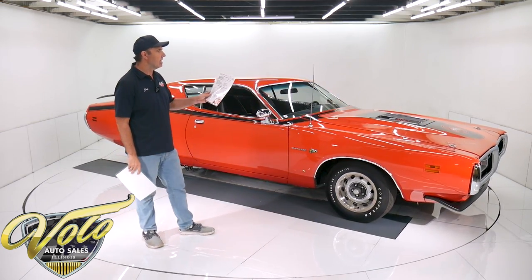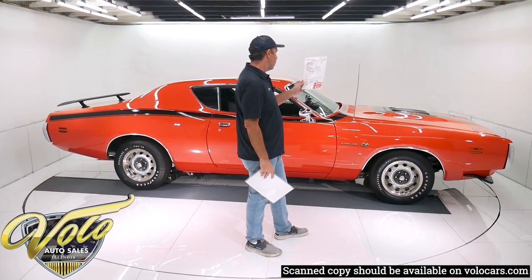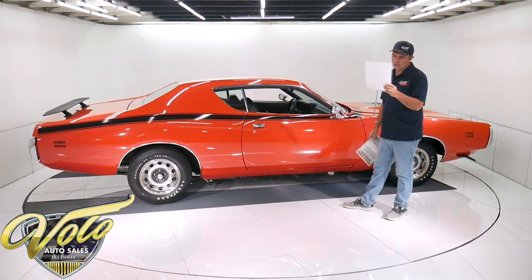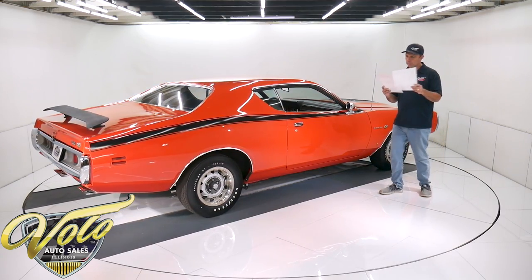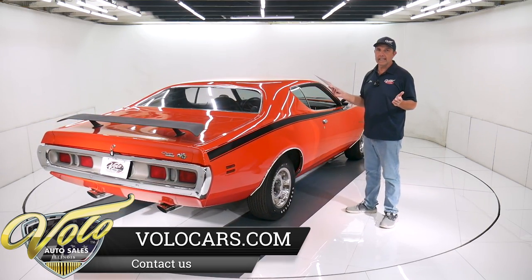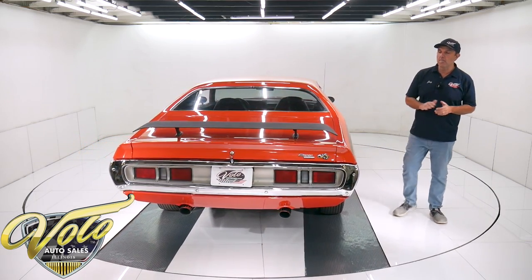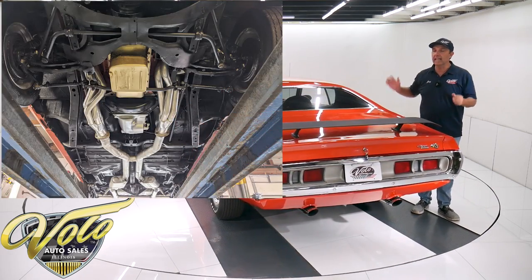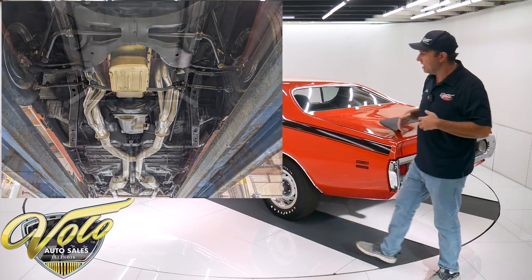Real quick here. This car is in the Super Bee registry. The trim tag has been decoded — it was born with the 383, four-speed, Super Bee, Hemi orange color, has the build date of the car and some other miscellaneous info. This document that came with the car says one of 12 Hemi orange four-speeds built. I honestly don't know where they got that from — it could be true, I don't know. But underneath this car the metal is immaculate. The metal looks like a chalkboard, just smooth and clean, and it's claimed to be all original metal, uncut — floors, body panels, everything. And from my inspection, I agree with that.